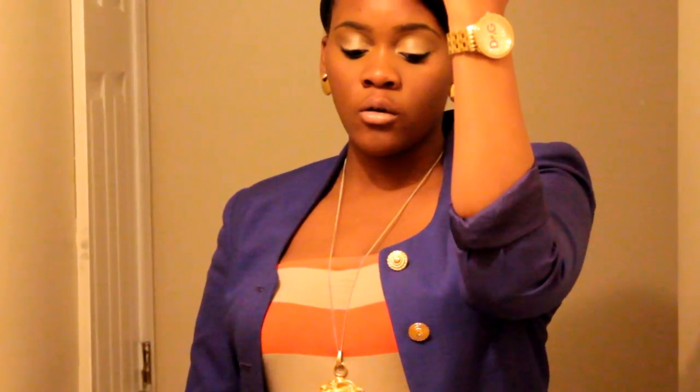For my accessories today, I'm wearing all these bracelets. The two bigger ones are from Charlotte Russe while the two smaller ones are from the thrift store. And I have on my gold Dolce & Gabbana watch. I also have my gold lion pendant that was also thrifted — the pendant was $5. And these earrings were also thrifted; I think the earrings were about 2 bucks.